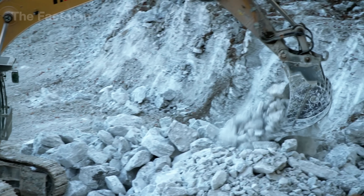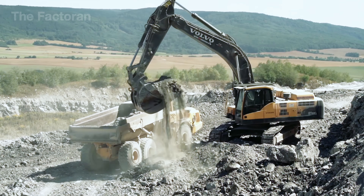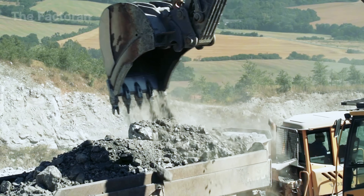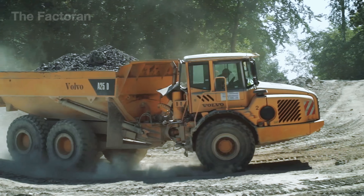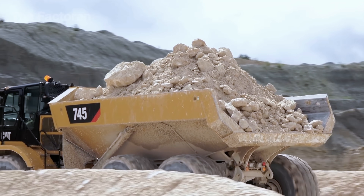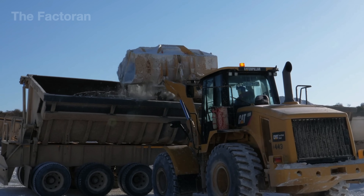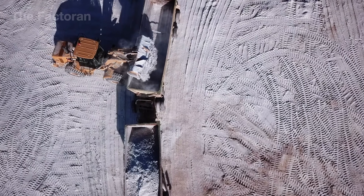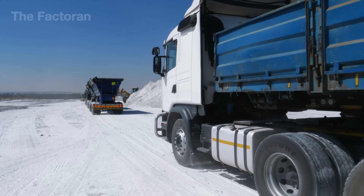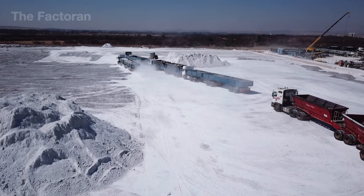Massive excavators move in on the piles of freshly blasted gypsum, scooping up chunks that weigh several tons at a time. Each machine works in rhythm, loading the mineral into the beds of smaller, specialized trucks. These trucks rumble down dusty paths carrying the gypsum to a temporary staging area, where the loads are transferred into giant heavy-duty haulers built to handle massive volumes. From that point, the gypsum begins its journey to the processing plant, where raw stone will be transformed into a material essential for construction.